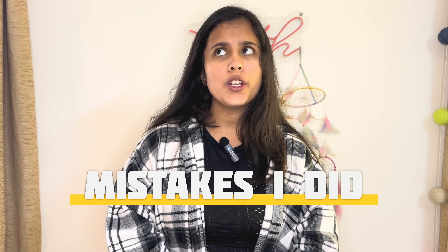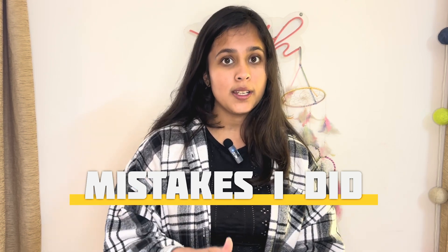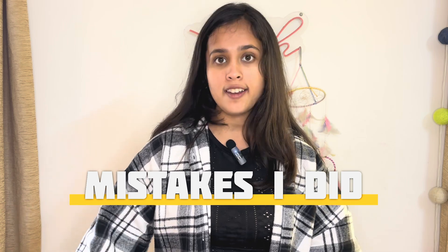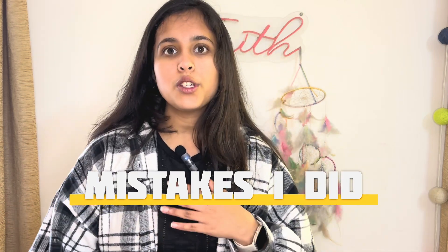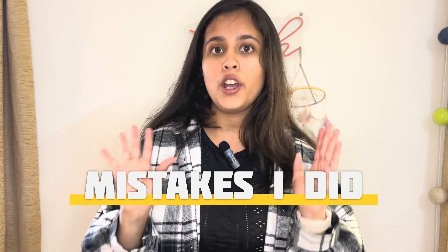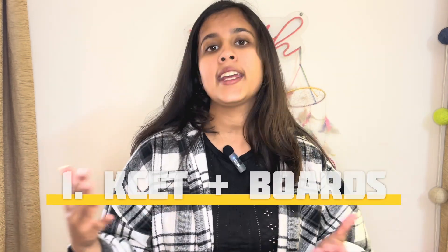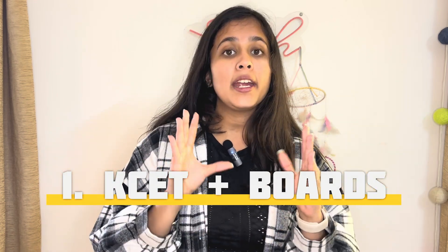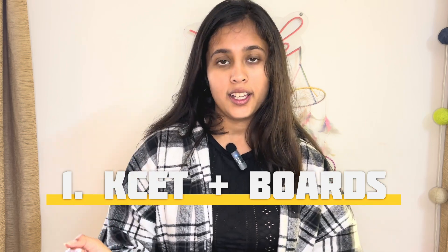Now let's talk about the mistakes I made during my time, due to which I couldn't get a rank below 1000 — I got a 3.5k rank, by which I was getting Electronics at Ramaiah. What I did wrong was focusing only on one thing at a time — either boards or entrance exams like JEE, COMEDK, and CET. You should not completely focus on one thing; rather, give your time alternatively to each.